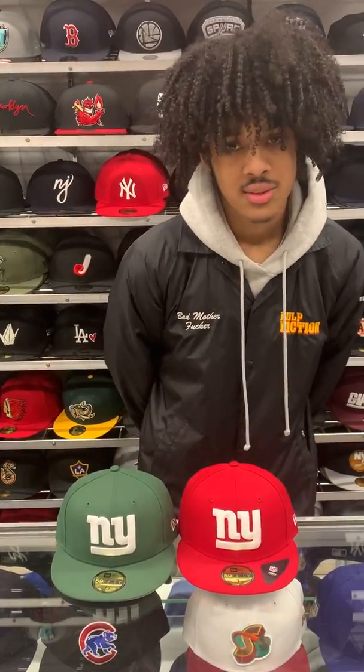What's going on guys? It's your boy Charlie from E-Cap City. Today I'm going to bring you two Giants fitteds, two classic looks, as you can see.